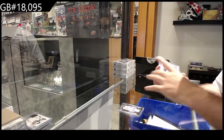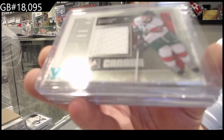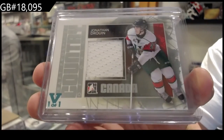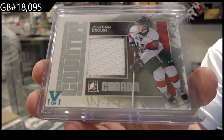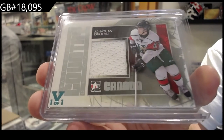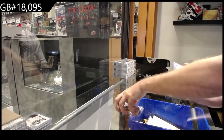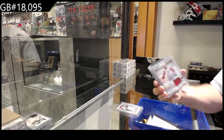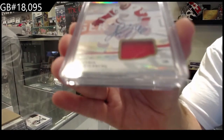We've got a one-of-one Volt Jersey — Jonathan Drouin. That would be Tampa, I believe, right? First team.